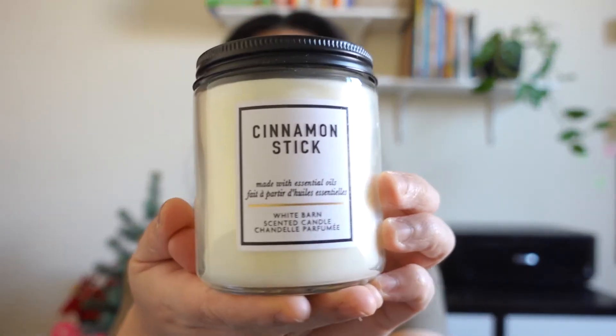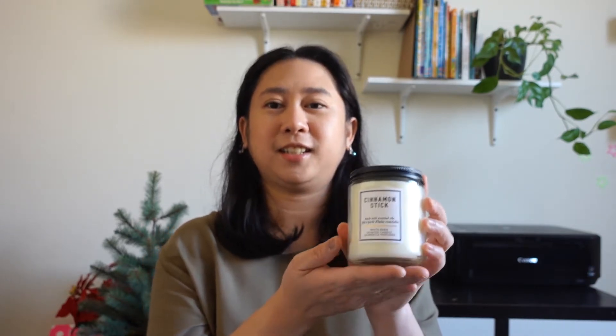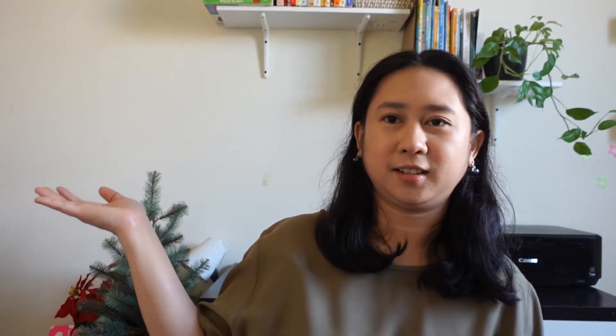So the first one is this Cinnamon Stick. Wow, it really smells like cinnamon. This is good for the holiday or for this fall season. I'll just put the scent notes here — you can pause the video if you want to read them.